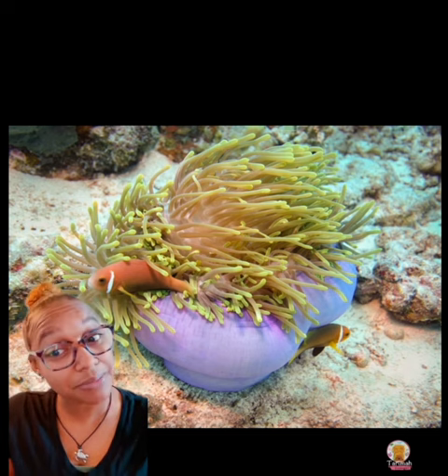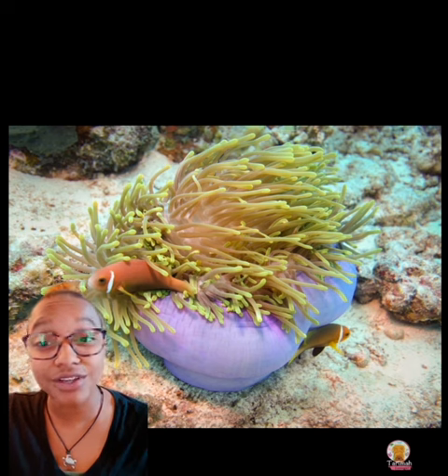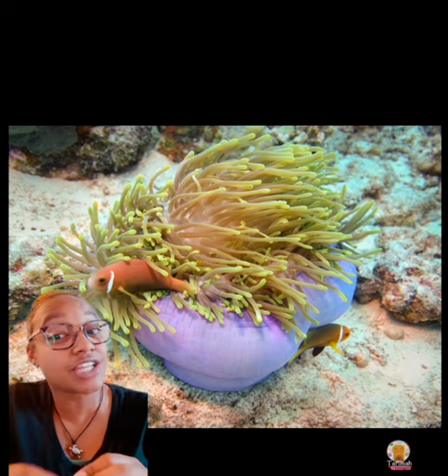The clownfish that you all know — Nemo — can actually reach up to about five inches, but the pink skunk only gets about four; it just touches four inches.